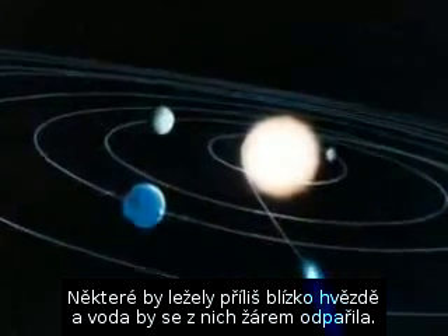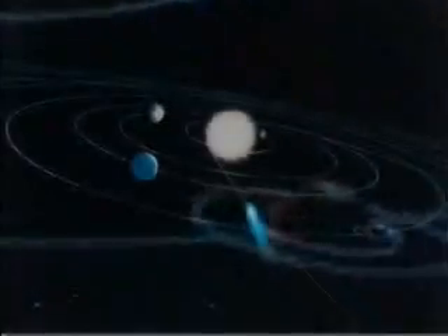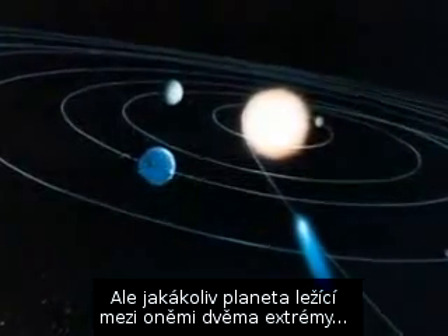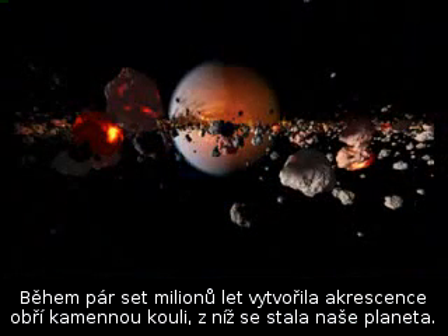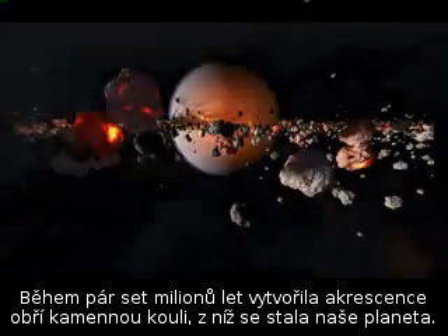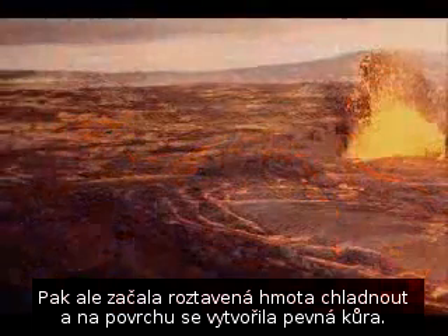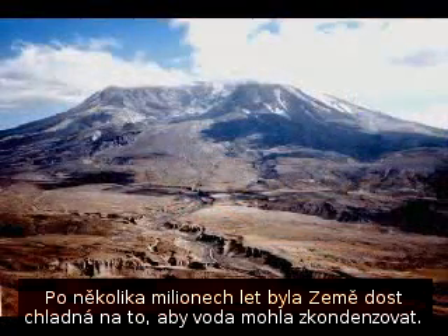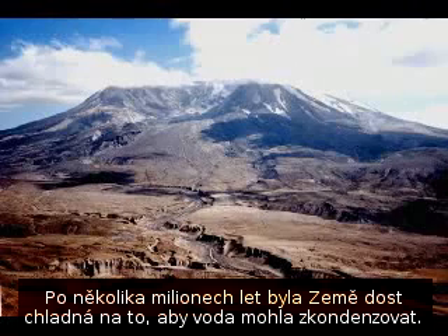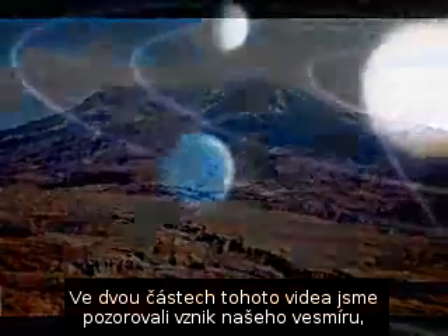Some planets would be too close to a star, and water would boil away in the intense heat. Others would be too far, and water would freeze. But for any planet in an orbit between those two extremes, water would be liquid, just like on Earth. Within a few hundred million years, accretion had created a huge ball of rock that would become our planet. At first it was molten because of the energy of millions of collisions. Then the molten ball began to cool, and a hardened crust formed over it. A few million years after it formed, the Earth was cool enough for water to condense, and over the next billion years, chemical reactions created replicating molecules that would one day evolve into simple cells.